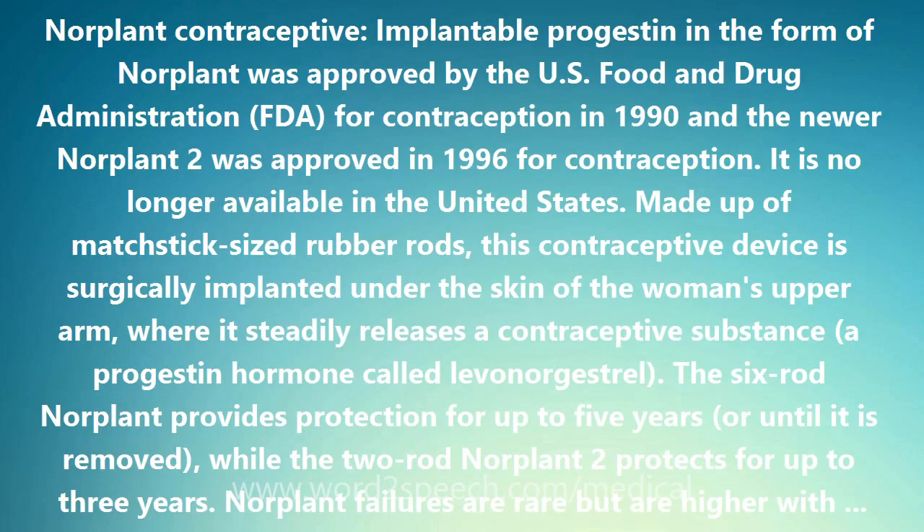Implantable progestin in the form of Norplant was approved by the U.S. Food and Drug Administration (FDA) for contraception in 1990, and the newer Norplant II was approved in 1996 for contraception. It is no longer available in the United States.